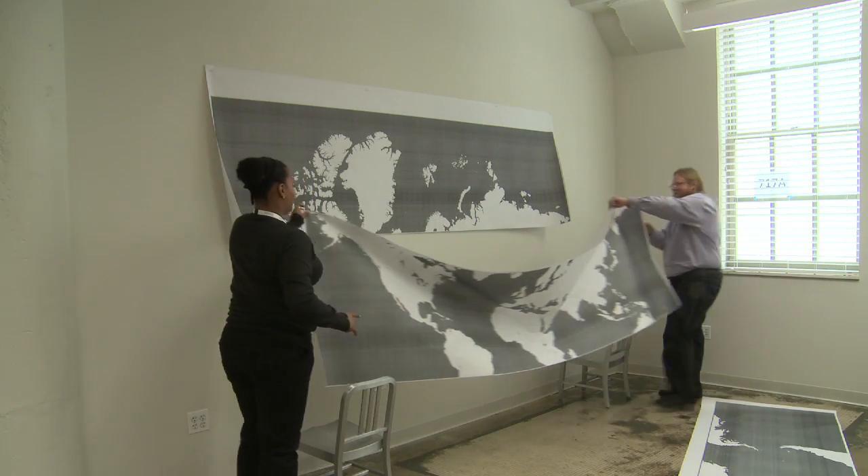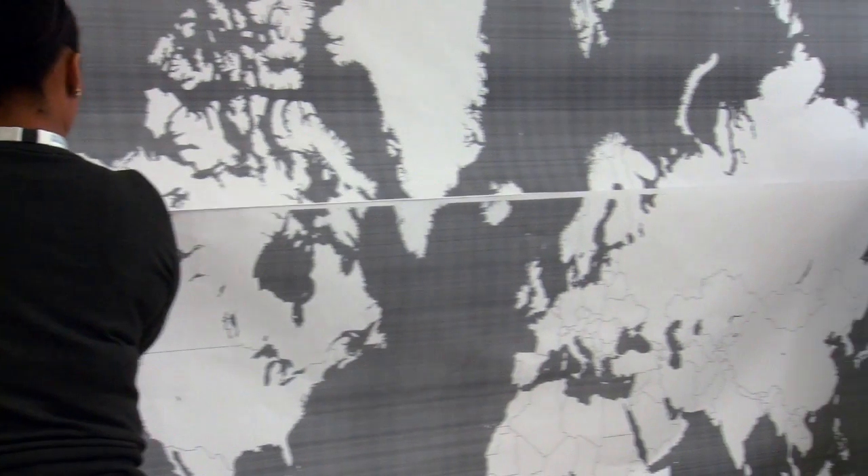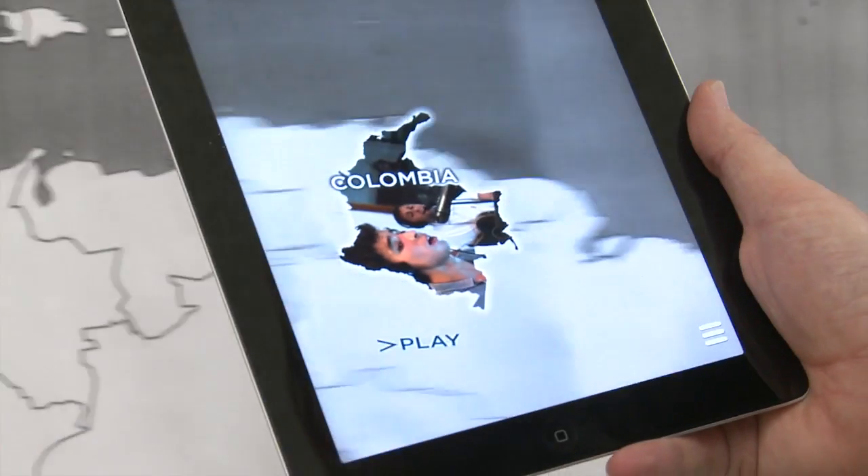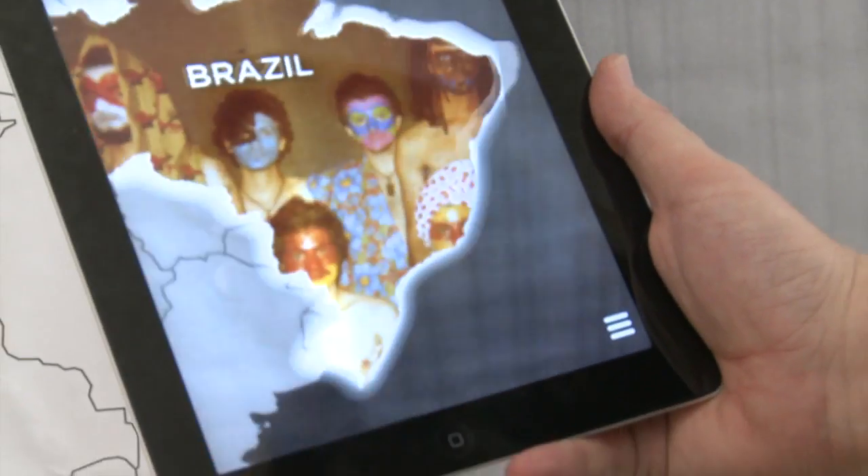We have a map of the whole world with only the outlines of countries, so there's nothing else on the map at all. It's a completely blank map. The content for the map, the information, is going to be actually in the augmented space.